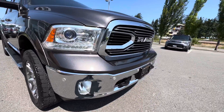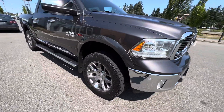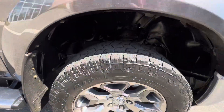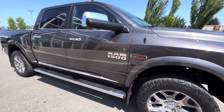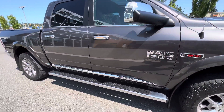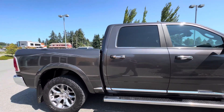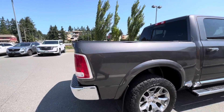Including front parking sensors and projector beam headlights. This one's equipped with some Toyota Open Country all-terrain tires. The vehicle has passed a full 180-point inspection. We've got running boards, full crew cab, short bed with the hard tri-fold tunnel cover.